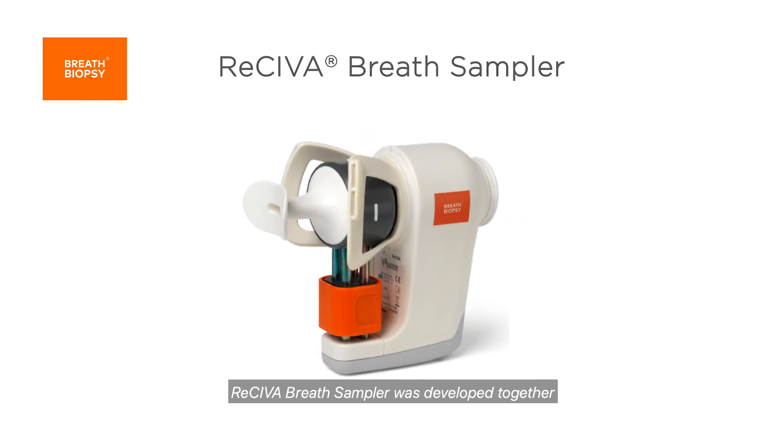ReSiever Breath Sampler was developed together with a multidisciplinary group of leaders in breath research. It directly captures compounds from breath into sorbent tubes for easy storage, transport and analysis.